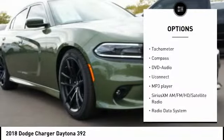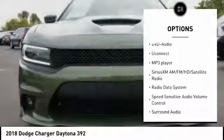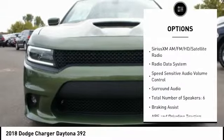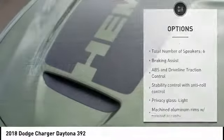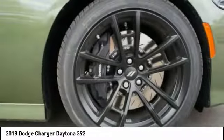Remote engine start, passenger airbag, driver airbag, anti-theft security system, tilt and telescopic steering wheel, cruise control, fog lamps, MP3 player, trip computer, compass.